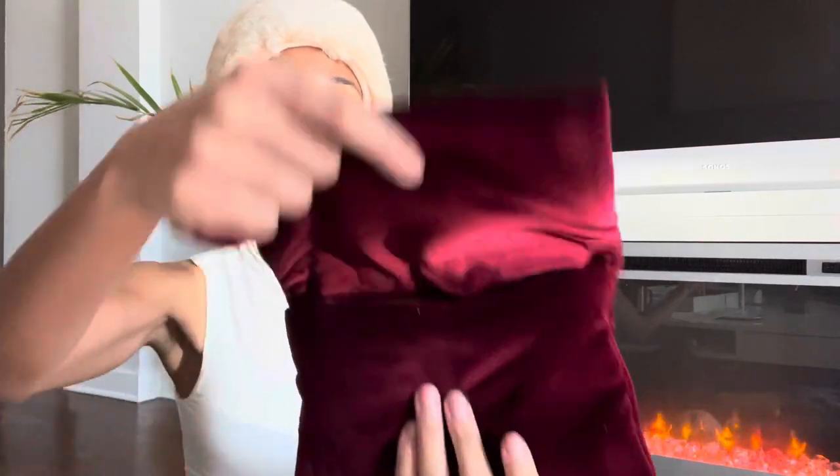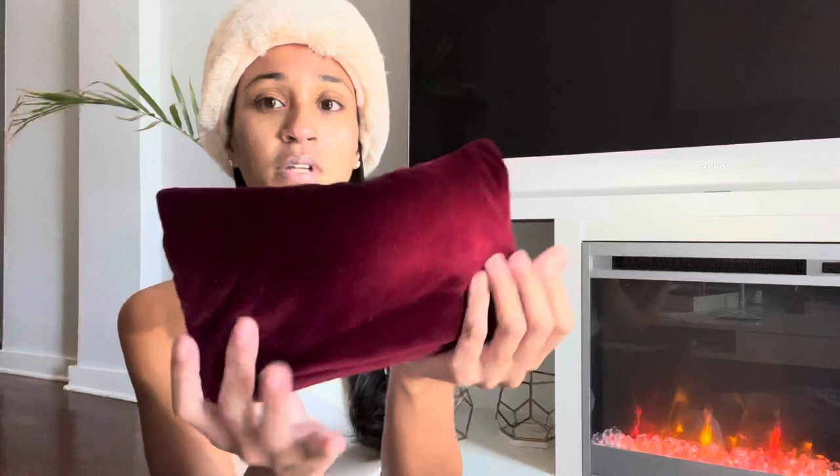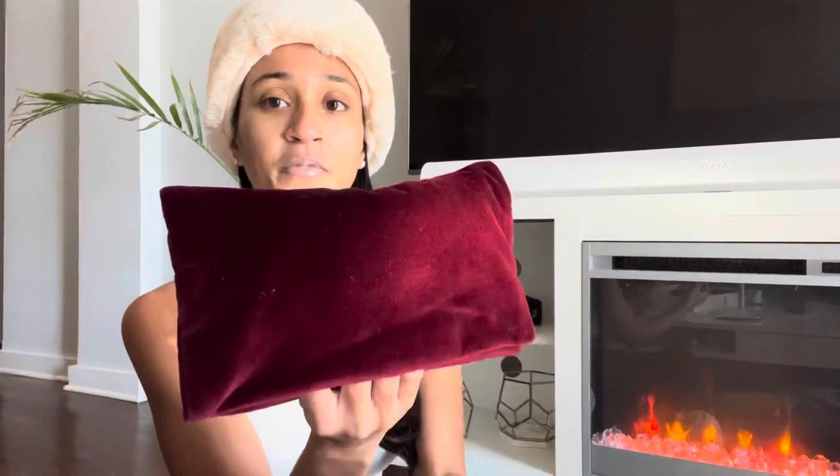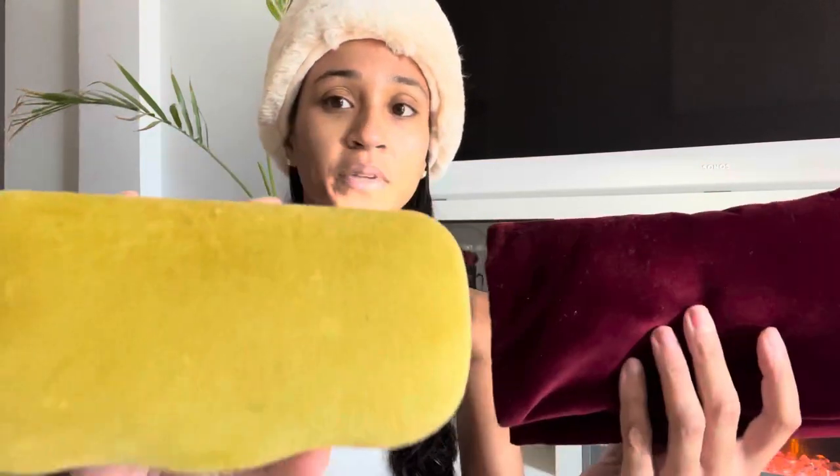I'm going to start with one of my pairs here. I featured this pair in my 2021 luxury favorites — you can check out that video. I got these at Saks Off Fifth Avenue several months ago. The dust bag is so luxe — it's nice and plush, it's velvety. Typically the Gucci cases are these hard velvet shell cases, but this case is nice and soft.